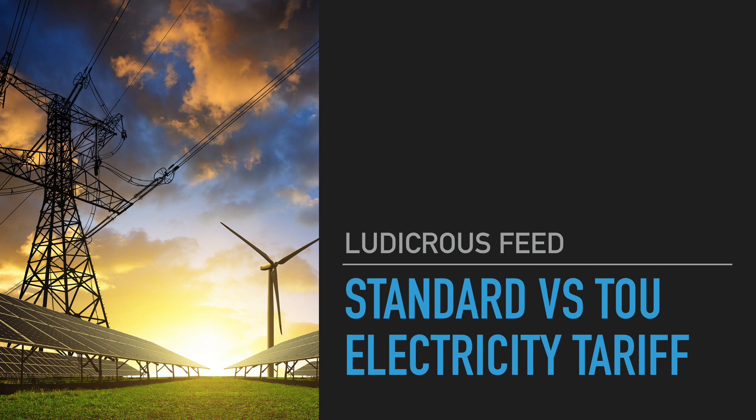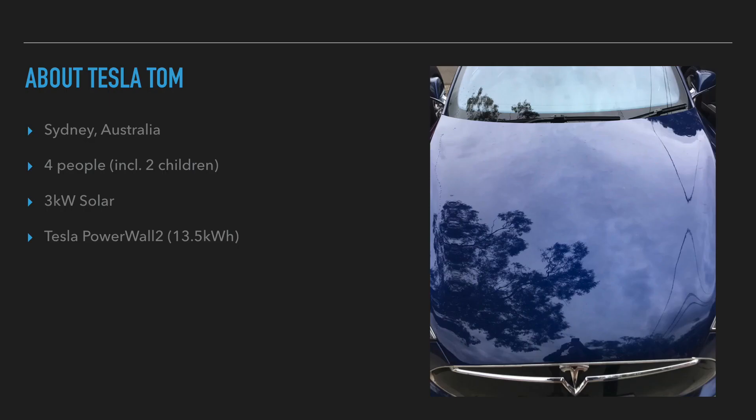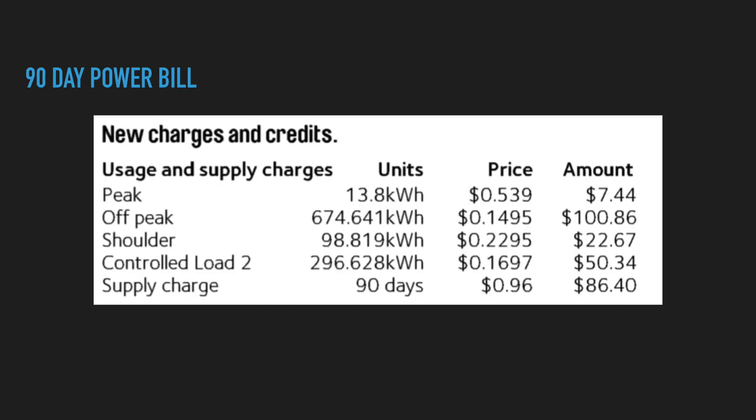Just to be clear, this is for my situation, so apply what you want to your own situation and see how you go. Just about myself quickly: I live in Sydney, Australia, with three other people — my wife and two children. I have a 3-kilowatt solar array and a Tesla Powerwall 2, which is a 13.5-kilowatt-hour capacity.